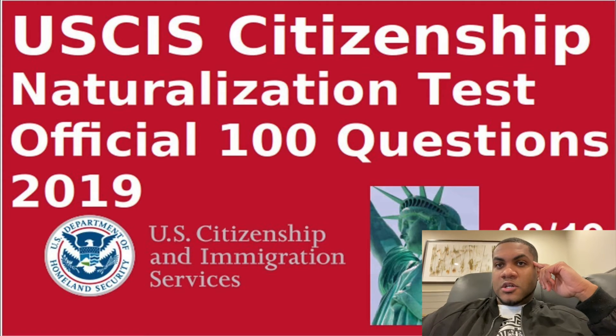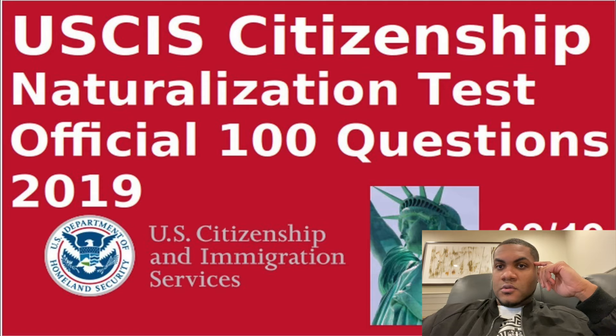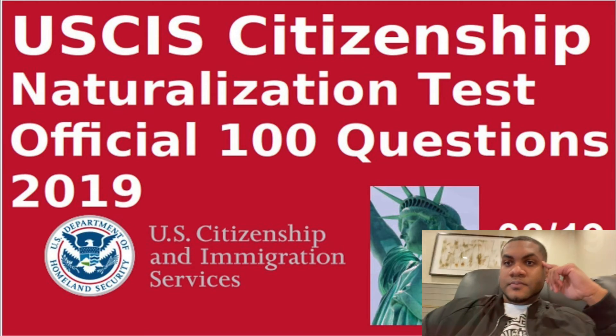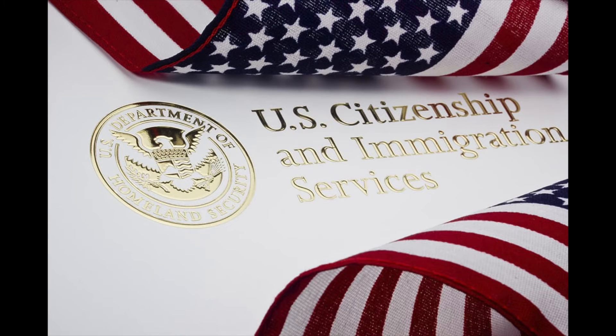After that, I'll be registering to vote, and also applying for my passport. So those are the four main ones you need to do ASAP. That's what you need to do after you become a citizen of the United States. Thank you for watching and thank you for stopping by — we have a lot more videos coming.